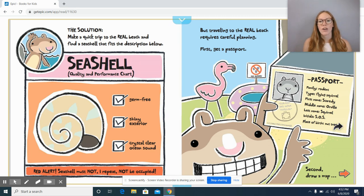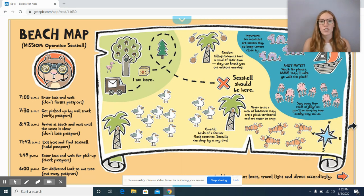But traveling to the real beach requires careful planning. First, get a passport. Second, draw a map. Beach map — Mission: Operation Seashell. 7am: enter box and wait, don't forget passport. 7:30am: get picked up by mail truck, verify passport. 8:42am: arrive at beach and wait until the coast is clear, don't lose passport. 11:42am: exit box and find seashell, hold passport. 1:49pm: enter box and wait for pickup, check passport. 6pm: get delivered back to nut tree, put away passport. I think his passport is really important to him — what do you think?